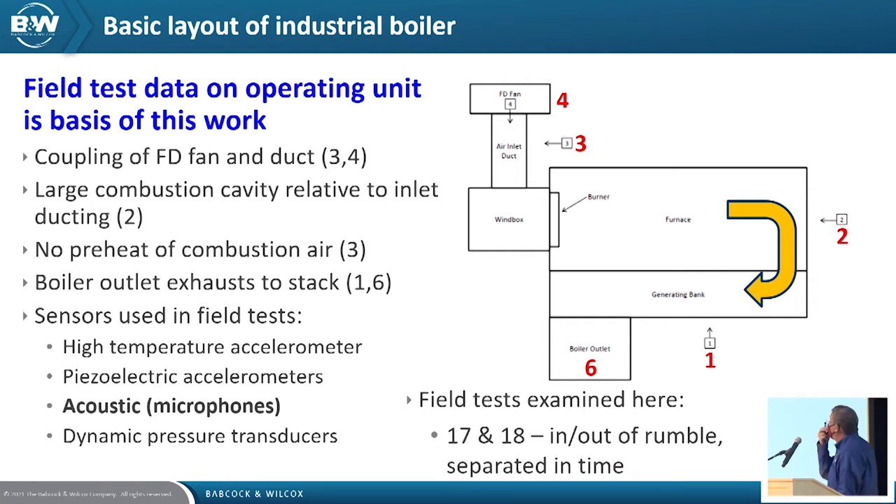The work we did with Penn State was on a commercial FM boiler. We have a fan, air duct, wind box, burner, furnace combustion cavity, generating bank, and the boiler outlet going to the stack. We have microphones at different points in the system. We ran tests to actually produce the furnace rumble, then modified operating conditions — primarily firing rate — to eliminate it. So we have data for conditions where furnace rumble occurs and where it's absent.